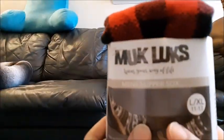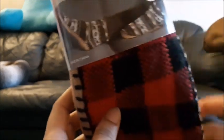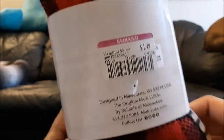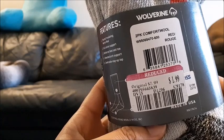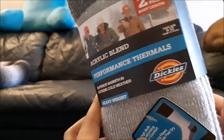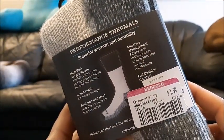Some more Muck Lux — these are the kind that are like bedroom slippers because they've got padded bottoms. Originally $5.99 marked down to $1.49. Another pair of Wolverine socks for boots — $7.99 marked down to $1.99. Acrylic blend performance thermals by Dickies — you get two pairs in boot length — these are $1.99, originally $7.99.